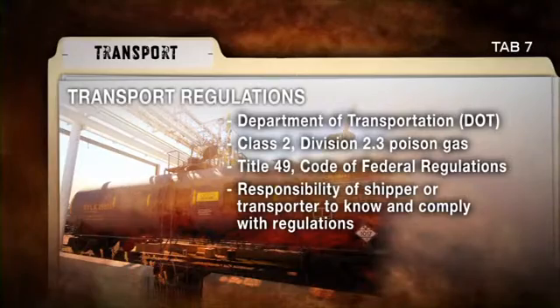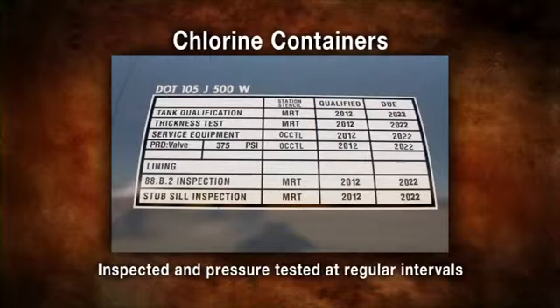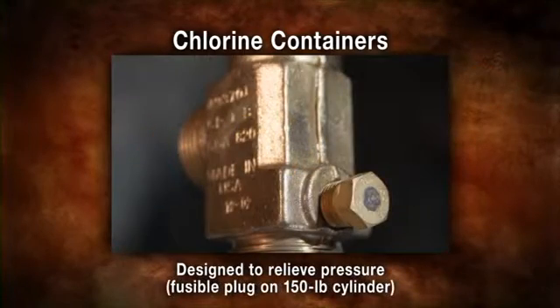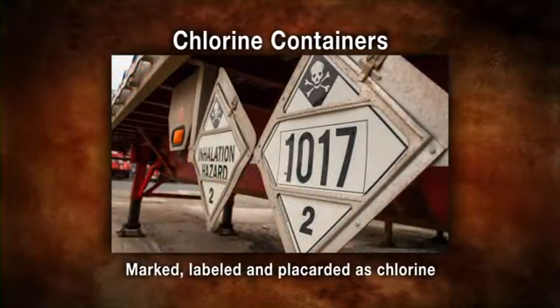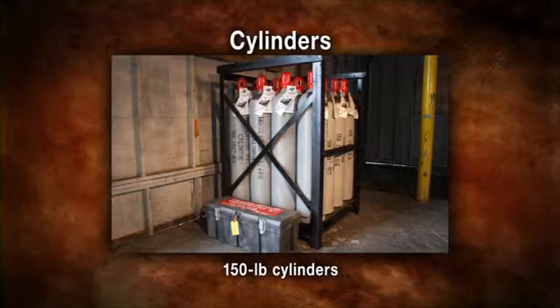All chlorine containers share these characteristics: they are constructed of steel; they are inspected and pressure tested at regular intervals as required by applicable regulations; they are equipped with either pressure relief devices or fusible plugs designed to relieve pressure; they are marked, labeled, and placarded as required by applicable regulations; and they are built to meet federal government specifications.